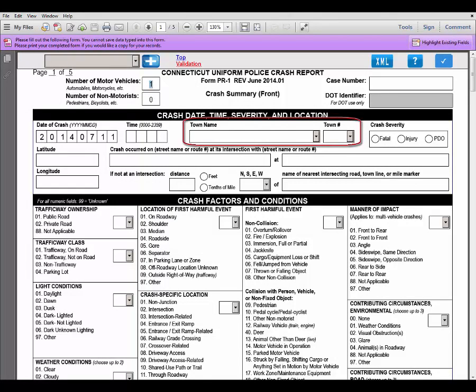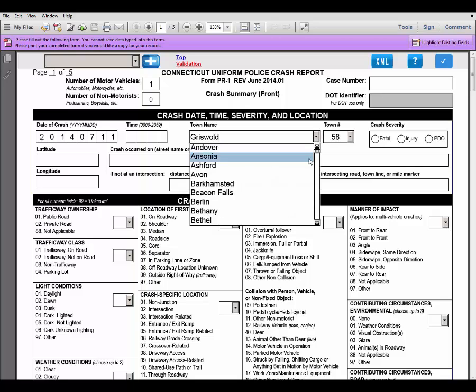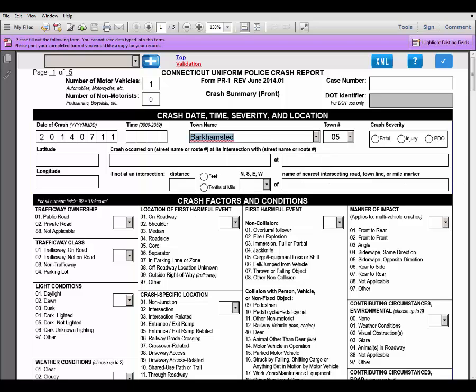There are several ways to enter the town name where the crash occurred. First, put your cursor in the town name field and type in the town name — the town number to the right will automatically populate. You can also use the drop down menu and choose your town from a list of all towns in Connecticut. The reverse is also true: if it is easier to enter your town number, you can click into the town number field and type it in, and the town name will automatically appear. You can also use the drop down menu to select your town number from a list of all town numbers in Connecticut.